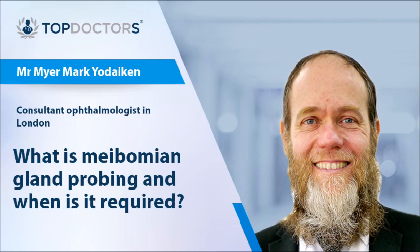The recovery time is approximately one week. Your eyes can feel slightly irritable during that time but will eventually settle down. You will be reviewed about three months after the procedure and we will look at your glands again to see if there's been any recovery.